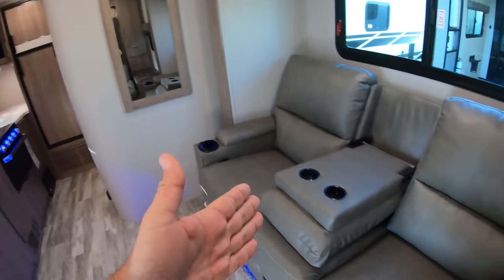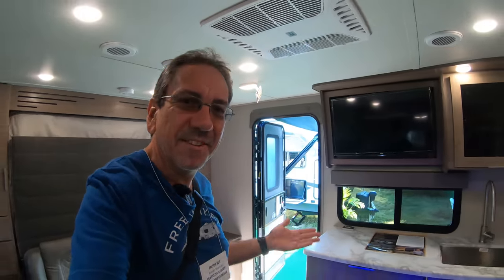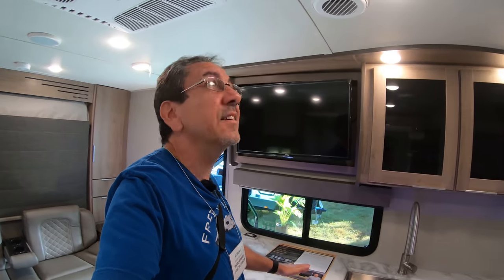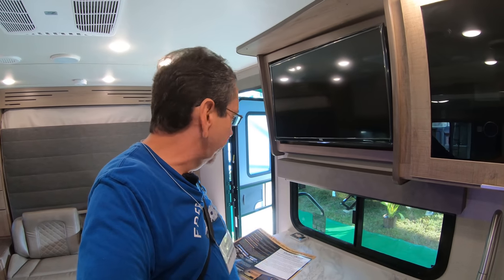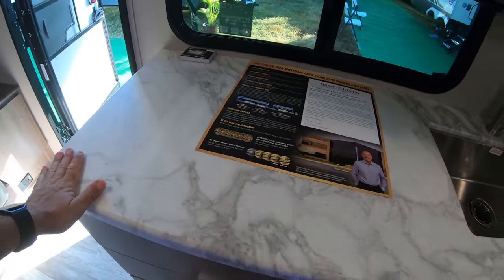The TV is in front of your recliners, which is not that difficult but it's done right. I really like this ducted AC — it's not too loud. It might sound a little loud on my microphone but it's actually not bad at all. You could watch TV with it on.